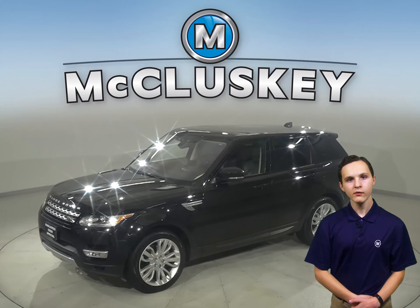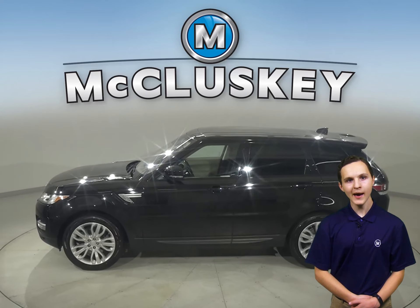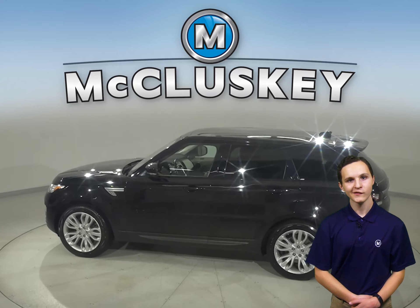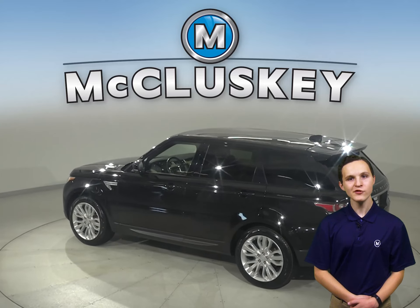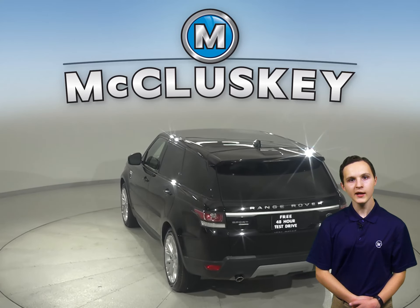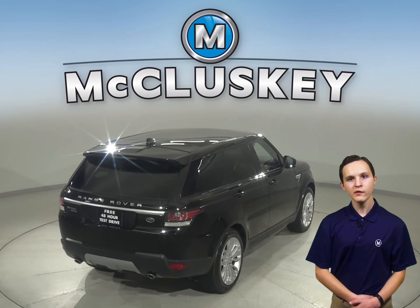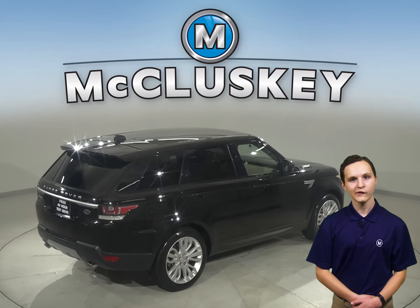This 2017 Land Rover Range Rover has tilt steering, cruise control, power steering, and power windows. There is even a power driver's seat. Both driver and passenger seats are capable of being heated for added comfort. For premium sound, you will enjoy the tunes of a premium stereo sound system.